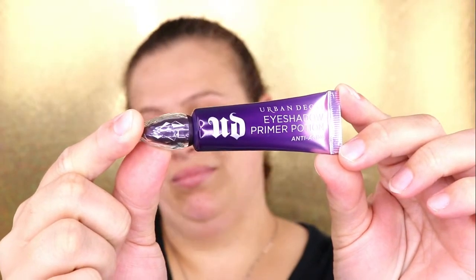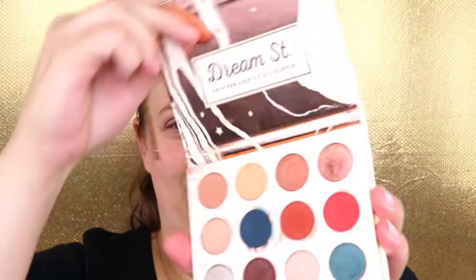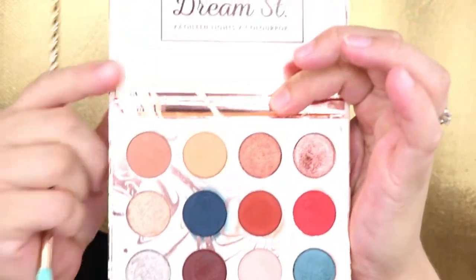Starting off this eye look, I'm going to use my Urban Decay Primer Potion. Then going in with a fluffy brush, I'm going to take the shade Magical and put this all over my lid to set the primer.